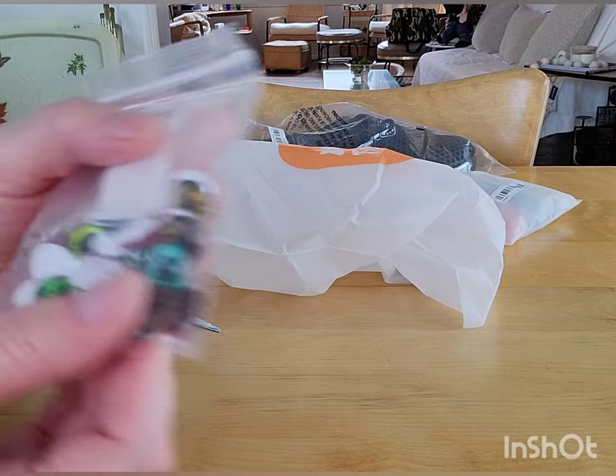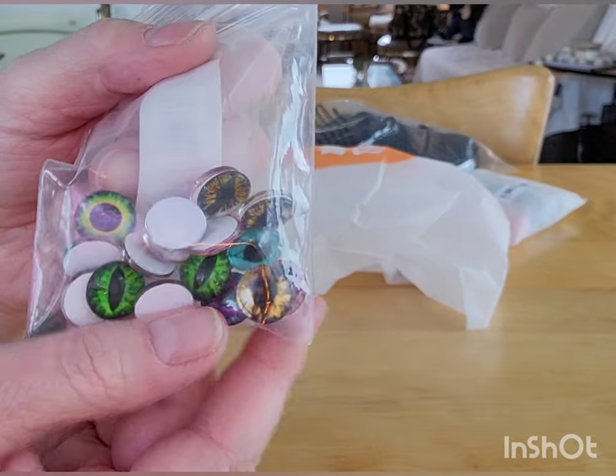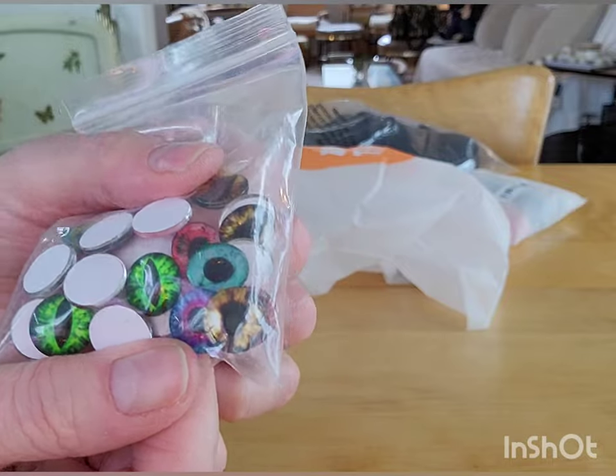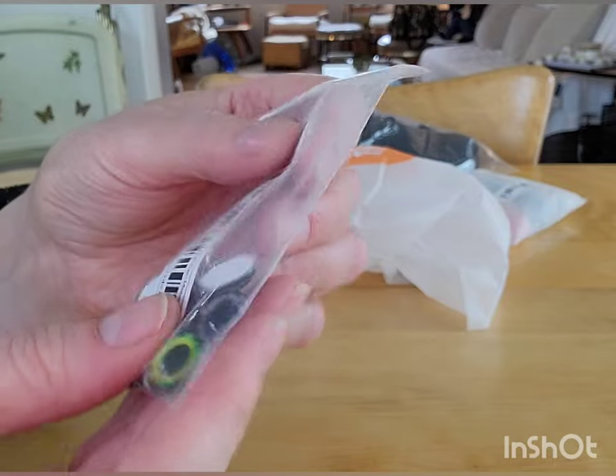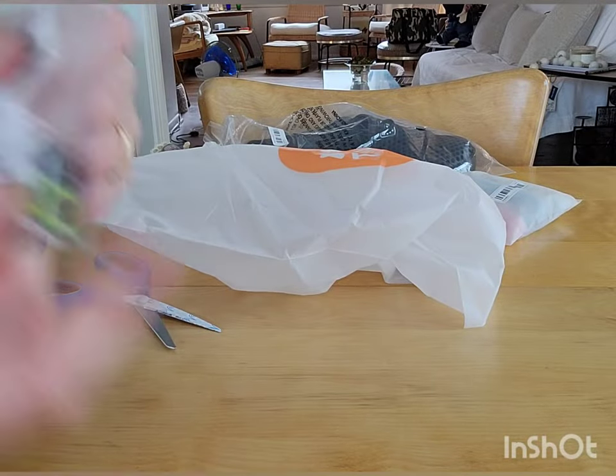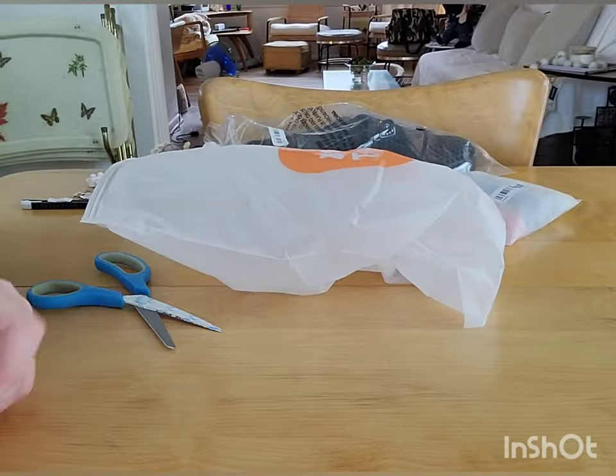Oh, these are neat — these are all glass eyes that I'm going to use for my Blythe dolls. They got kitty cat ones too. I'm pretty sure these are the right diameter for them. Oh, these are actually very nice eyes.